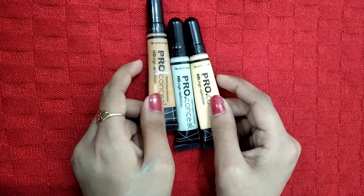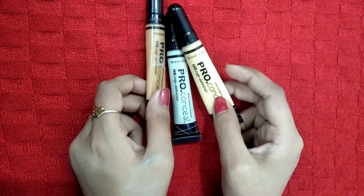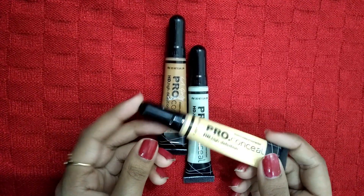Friends, when you use this concealer, you can use it with a loose powder to set it. I will now show you the shades.